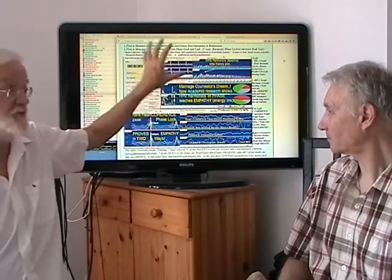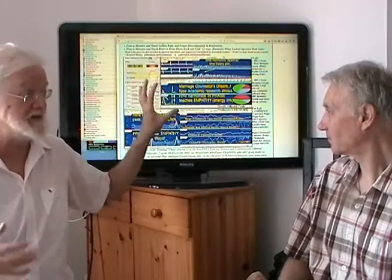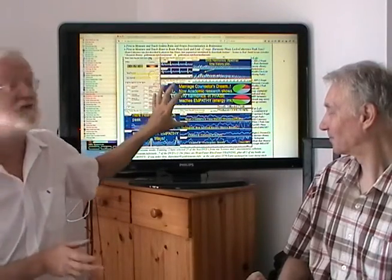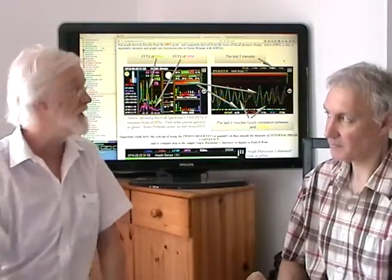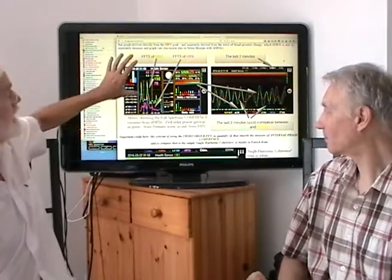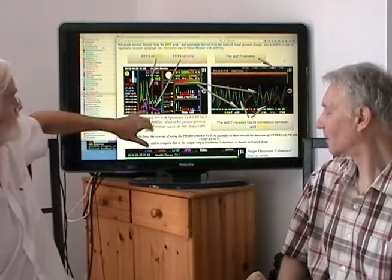The problem with the HeartTuner was that it cost thousands of dollars and required EKG electrodes — it was a pain and not user-friendly. So Patrick's genius here is bringing the second and then third order FFT to measuring coherence in iThrive.com. Let me introduce it and then Patrick can explain.